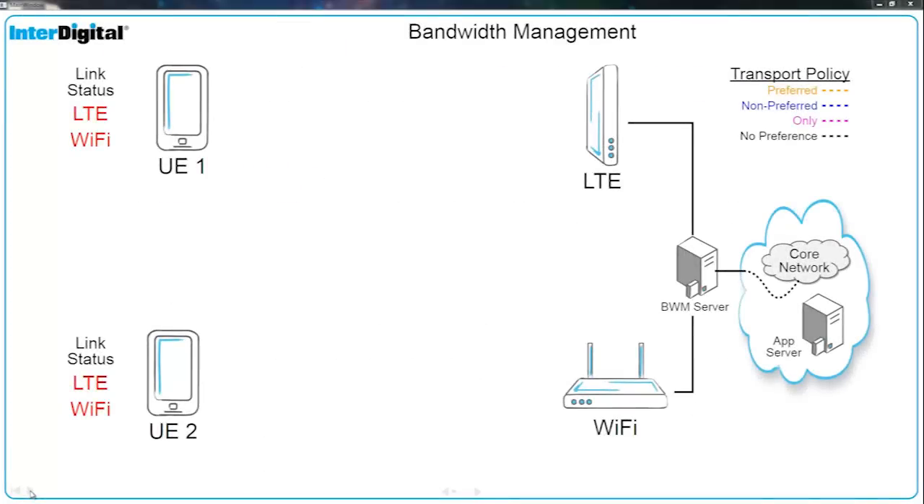We can demonstrate InterDigital's bandwidth management technology with two clients, an LTE wireless access point, a Wi-Fi wireless access point, our bandwidth management server, and access to the Internet where we can find the core network and application server.